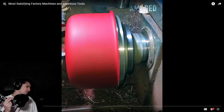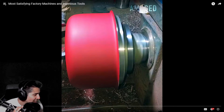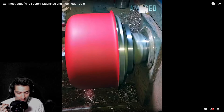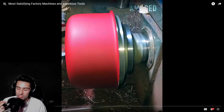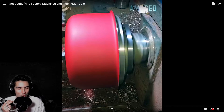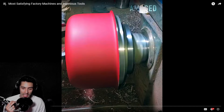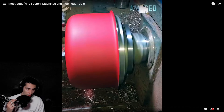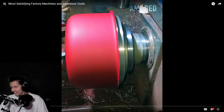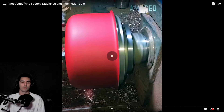Today we are going to be watching the most satisfying factory machines and ingenious tools. I had to practice saying that word six times before I started shooting this video because 'ingenious' is a hard word to say — even to read — with my third grade reading level. But let's hop into it and see these satisfying inventions, let's go.